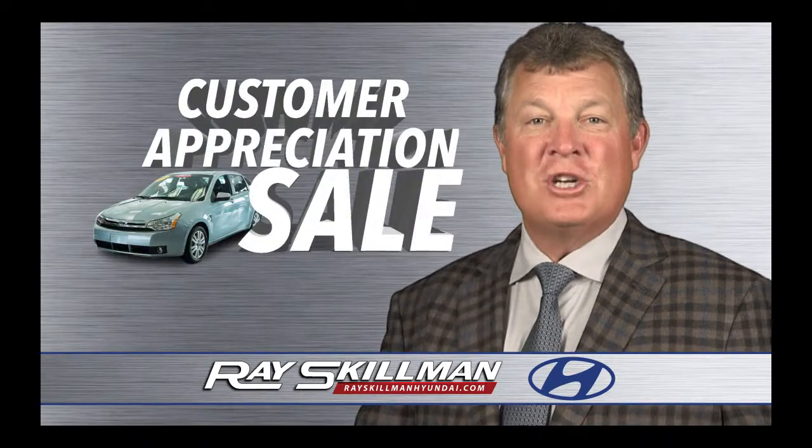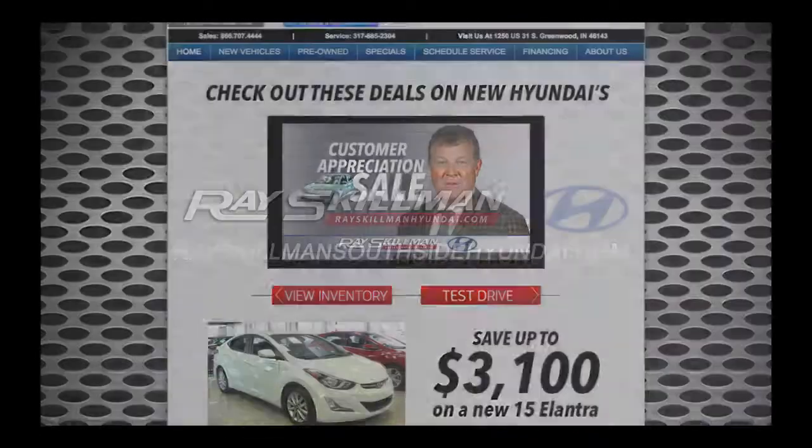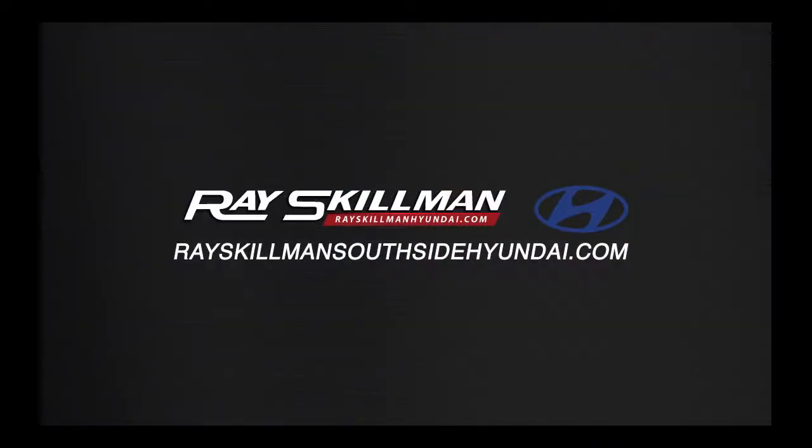We'll see you at our customer appreciation sale, two miles south of the Greenwood Park Mall, or you can see all of our specials at RaySkillmanSouthsideHyundai.com.